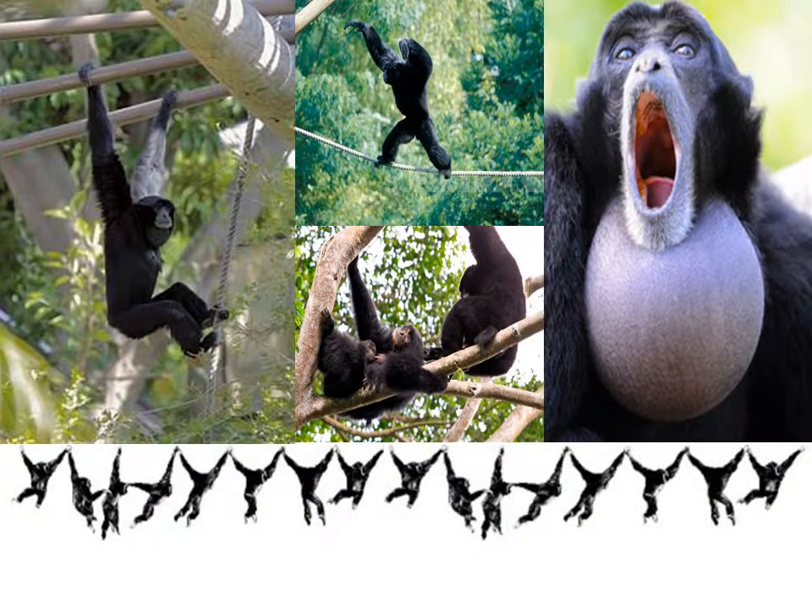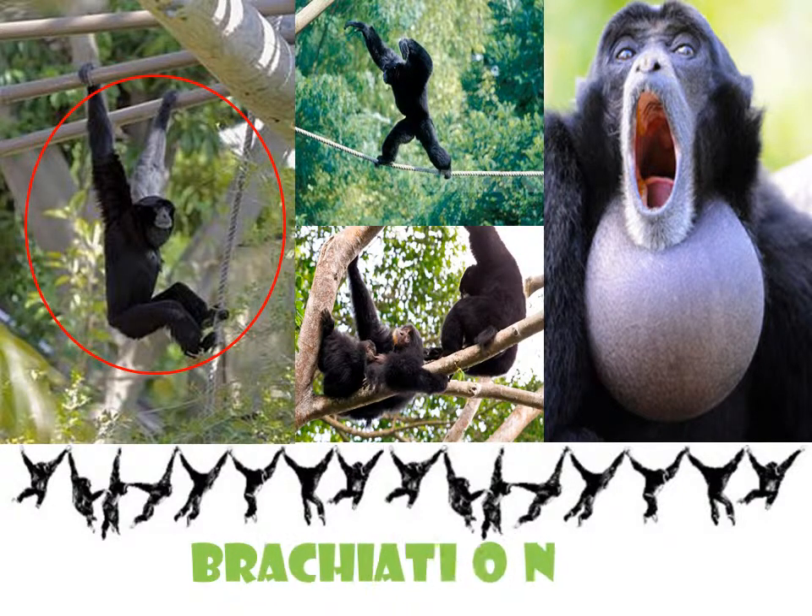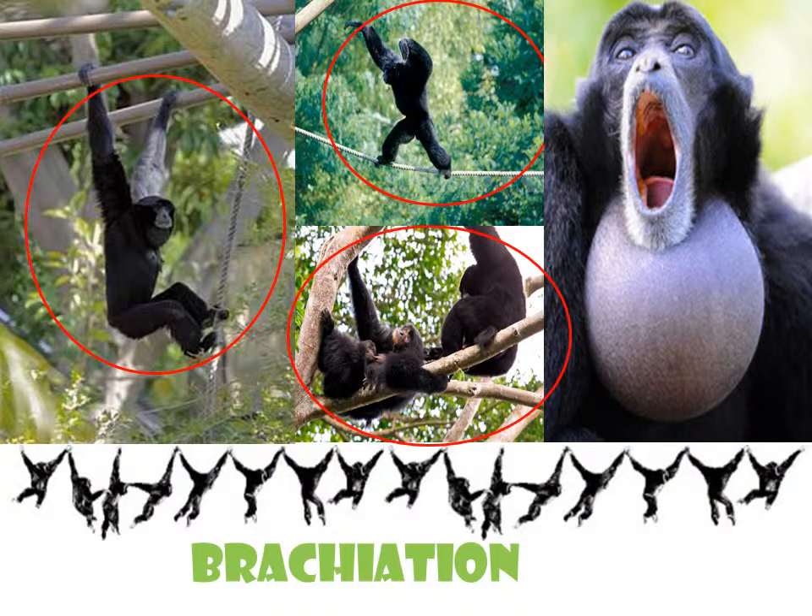The Siamang swings through the forest using its arms, which are twice longer than its legs, in a motion known as brachiation. The Siamang doesn't have a tail. It can balance really well and can even be found walking on its hind legs along tree branches. The Siamang uses the tallest trees that tower above the canopy for resting, and rests up to 50% of waking hours, followed by eating, moving, and social activities.